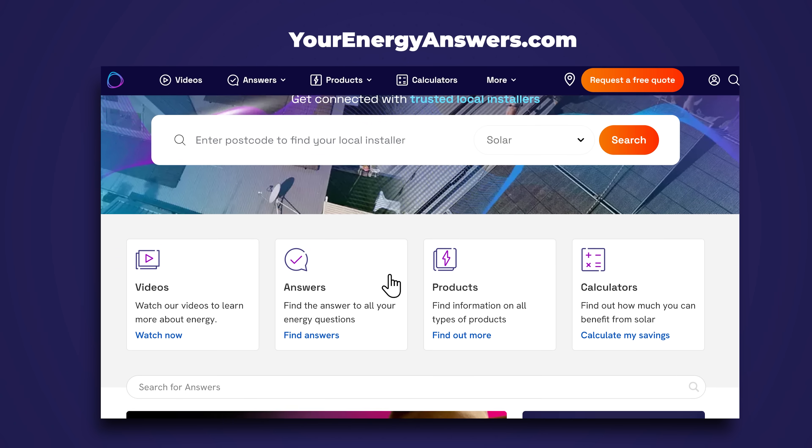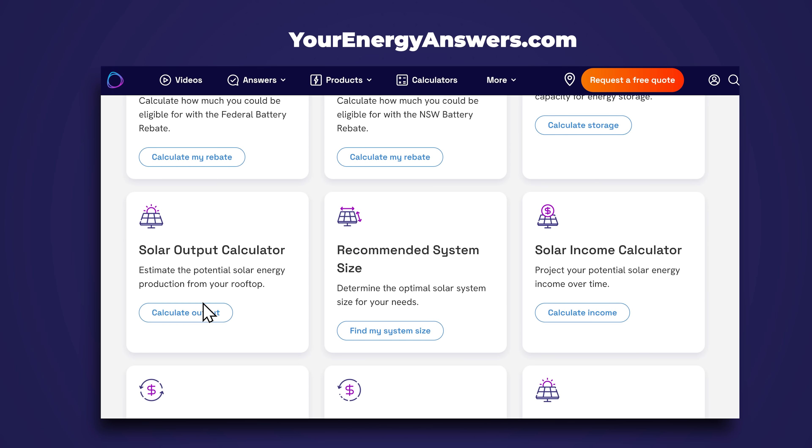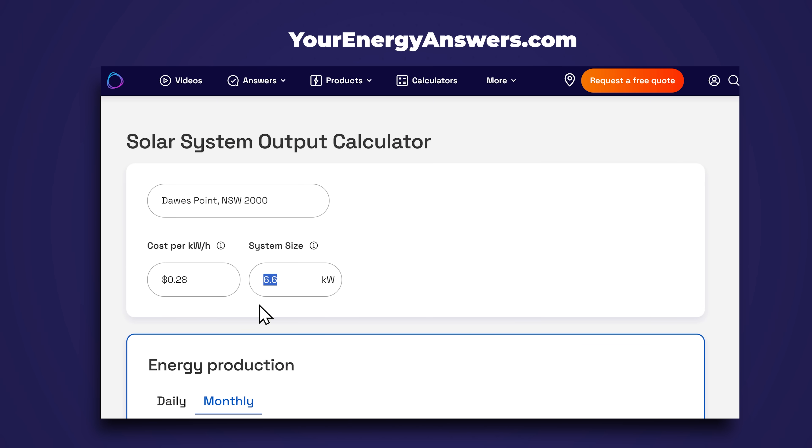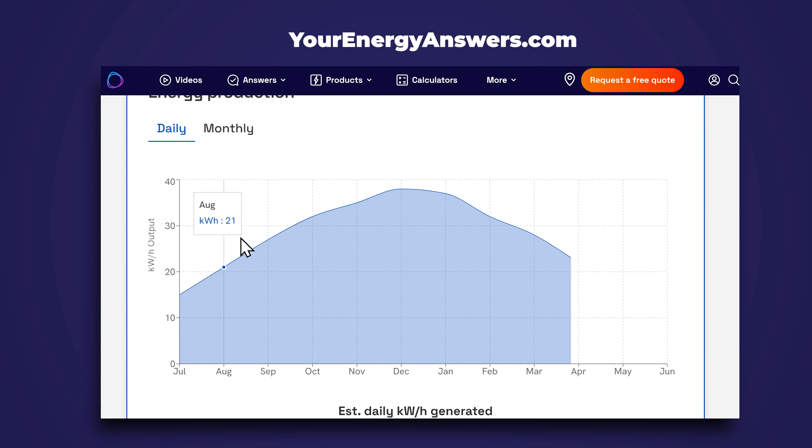To find out what your solar creates, go to an output calculator — we have one at yourenergyanswers.com. Put in your postcode and your existing system size, and it'll tell you month by month what your system generates. You might find you're using 25 kilowatt-hours during the day, while your solar generates 35 to 50 kilowatt-hours in many months — leaving 10 to 20 kilowatt-hours spare. That means you'd be looking at a battery from 10 to 20 kilowatt-hours.